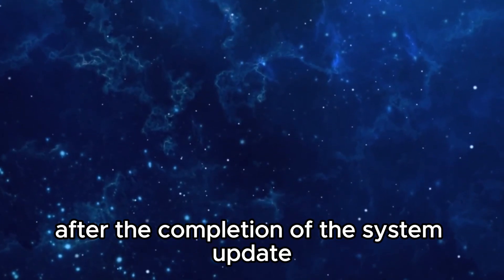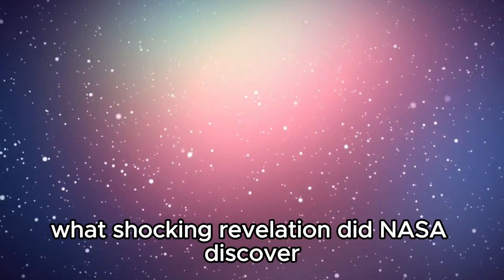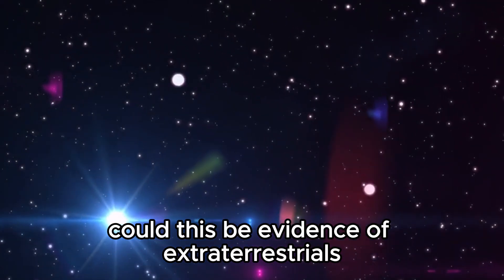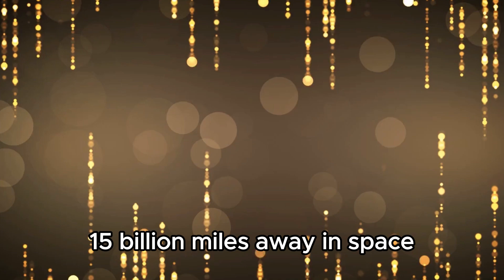Something weird just happened after the completion of the system update that has scared scientists across the world. What shocking revelation did NASA discover in the system's previously stored data? Could this be evidence of extraterrestrials? Let's find out what happened after Voyager 1 received a software update 15 billion miles away in space.